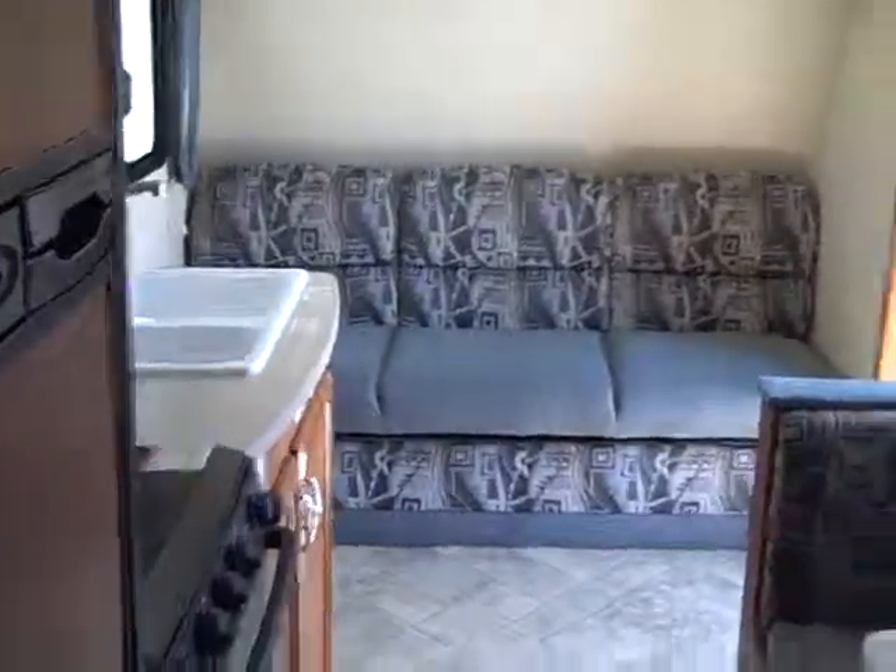So there it is — the new trailer. I'll be picking it up Friday.